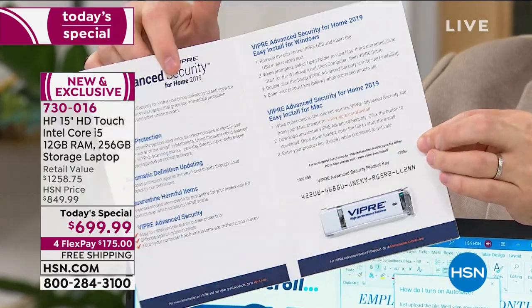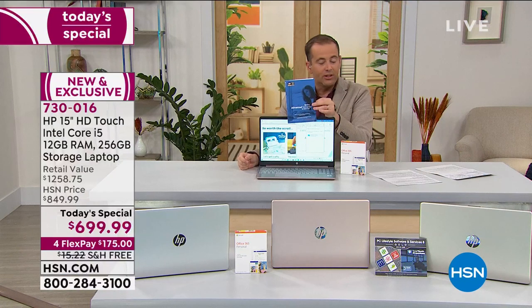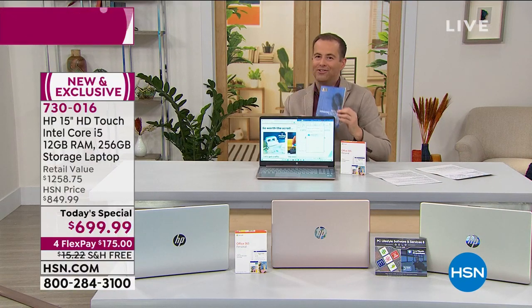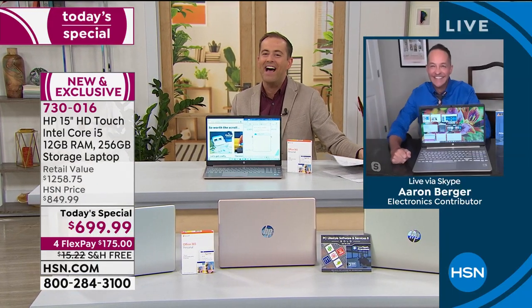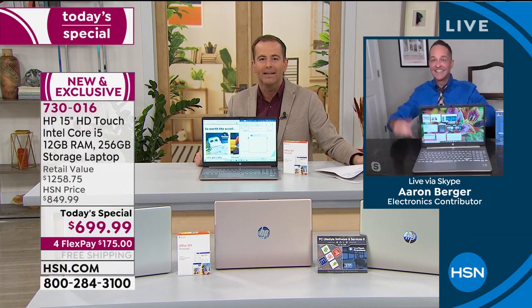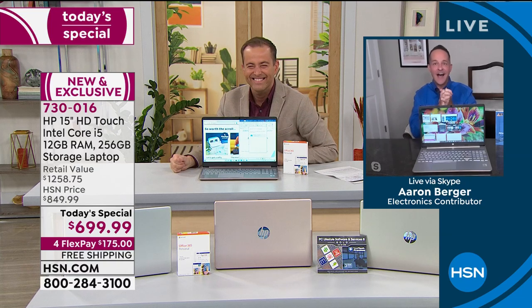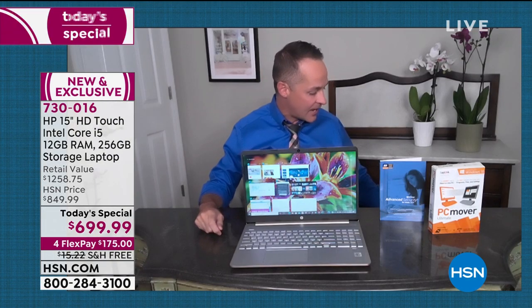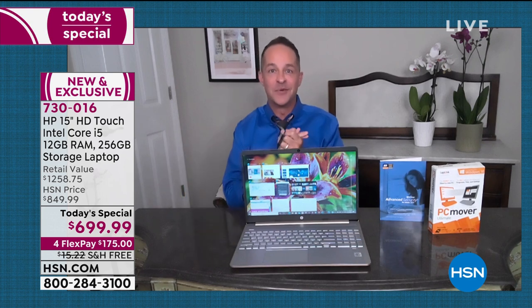Just before I run out of things to tell you, thank the heavens — Mr. Aaron Berger joins us. In all the years we've worked together, that has never happened. Are you okay? Everything is good here. I have the most technological computer that we've ever sold, but in the meantime I'm not necessarily broadcasting on the same device. So we'll do our best here.